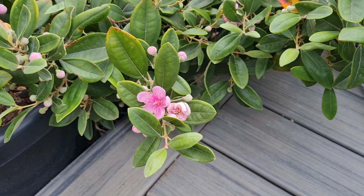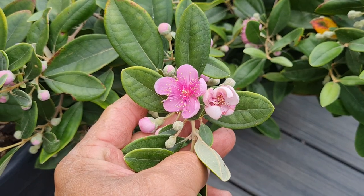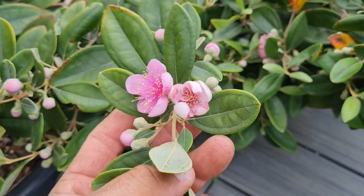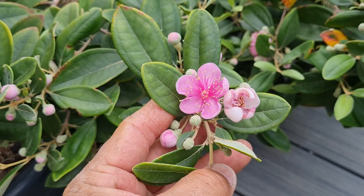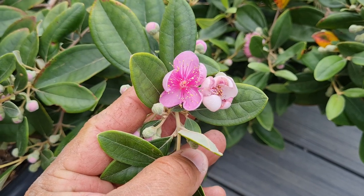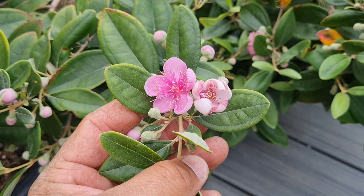Hi guys, welcome back to the Urban Farm. This is my Ceylon Hill Gooseberry which is flowering for the first time. I've eaten the fruit before at other people's houses and they're really delicious, like a little jam sort of tasting fruit.